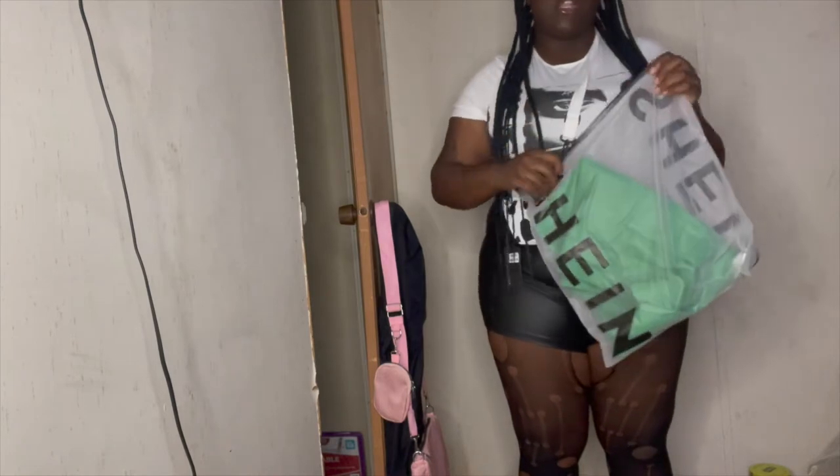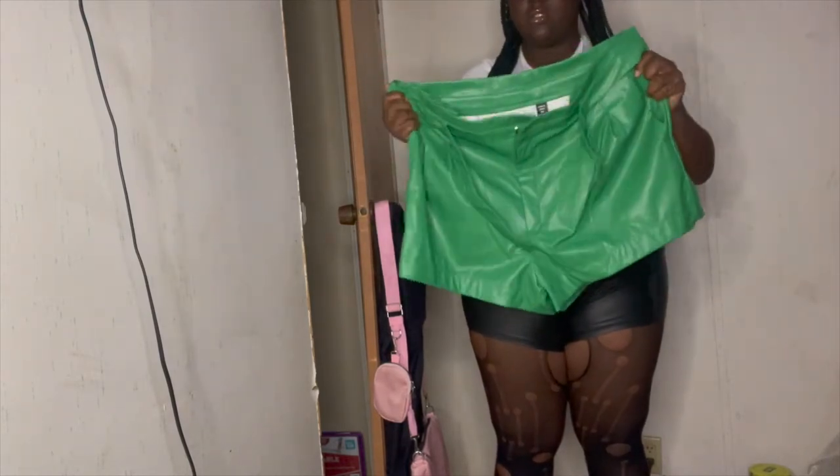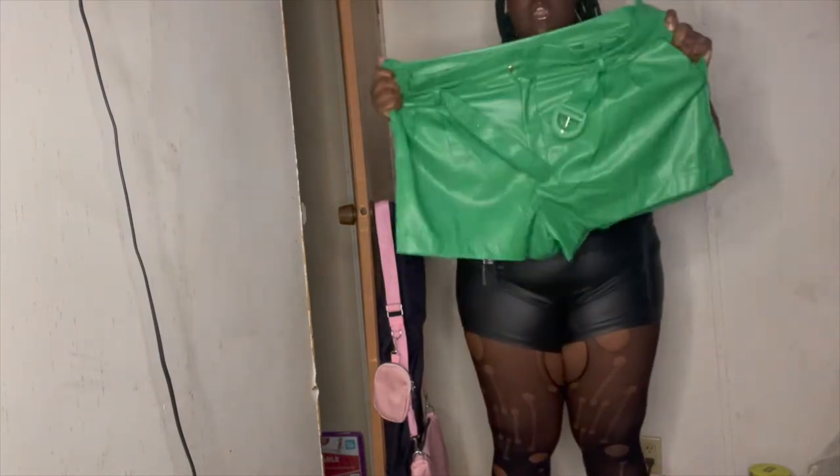Okay, the next outfit is this green one. It's some more leather shorts — I don't know what it is with the leather shorts right now but they were giving so I got them. It's just these green leather shorts and they come with a little belt. These are kind of true to size, maybe a little stretchy but not really stretchy, so I think you should go up a little size in these.